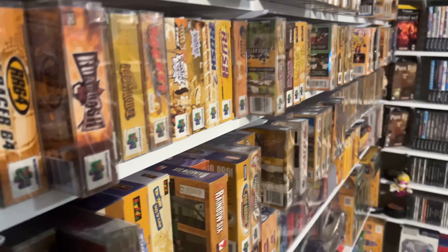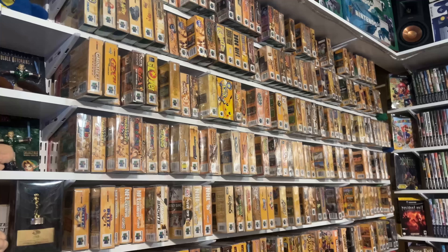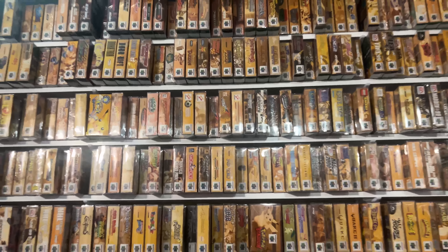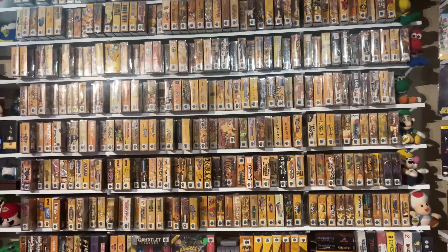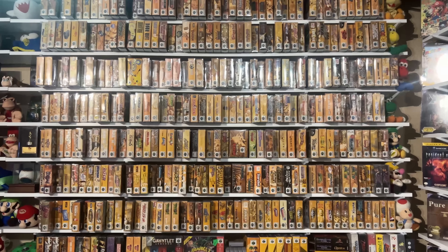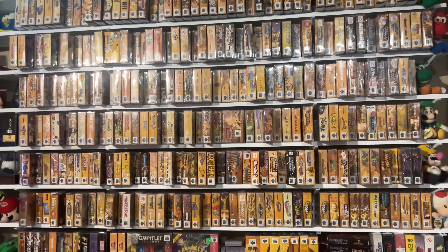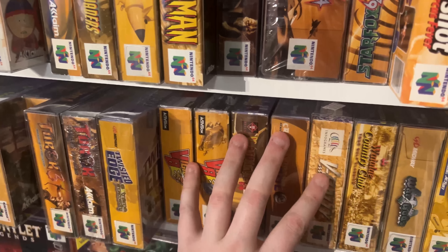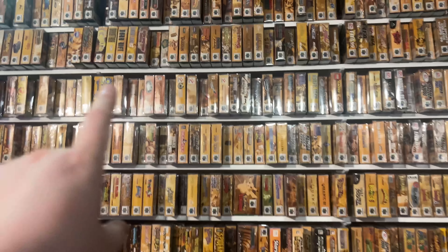You might notice that I have a lot of the Nintendo 64 games kind of pulled out a couple inches on the shelf. It looks a little weird, but there's a reason: I am currently in the process of trying to 100% complete all of these games. All the games here have their cartridges, manuals, and boxes. But there's some other stuff that originally comes with Nintendo 64 games that I'm trying to get — that includes a Precautions booklet and a clear plastic baggie. If the game is pushed in, it has the Precautions booklet and the baggie. If it's pulled out, it's missing the baggie or possibly both.